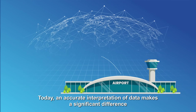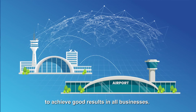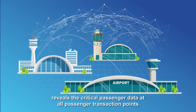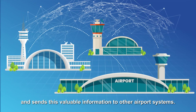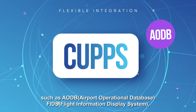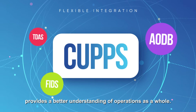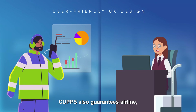Today, an accurate interpretation of data makes a significant difference in achieving good results in all businesses. TAV Technologies CAHPS reveals critical passenger data at all passenger transaction points and sends this valuable information to other airport systems. Flexible integration of CAHPS with other systems such as AODB, FIDS, and TDAS provides a better understanding of operations as a whole.